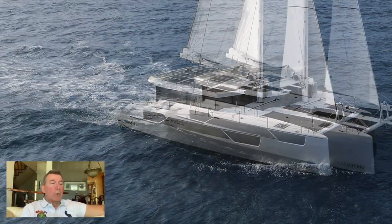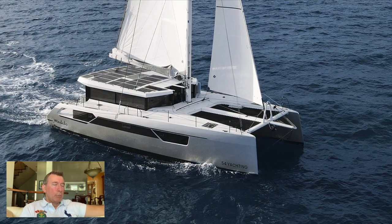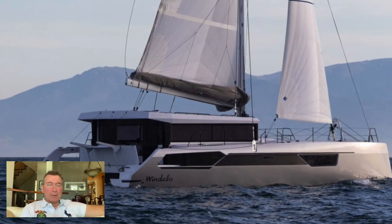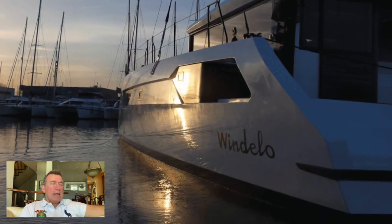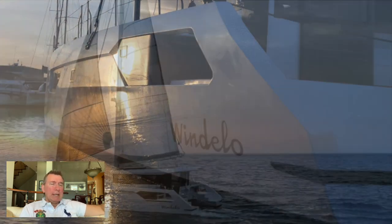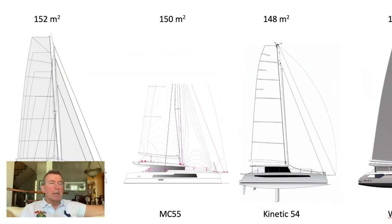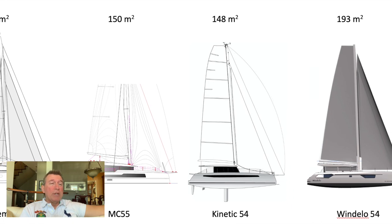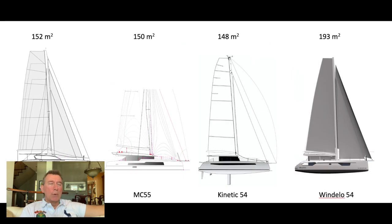The Windaloo 54 is really a handsome boat. It was the first one I saw when I walked up the breakwater at La Grande Motte. That silver hull is really quite remarkable. It's got a lot of very straight lines. In the comparative chart, it has massive upwind sail area, beating out the nearest competitor by at least 40 square meters.